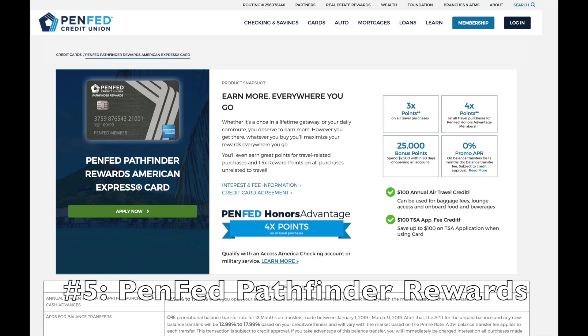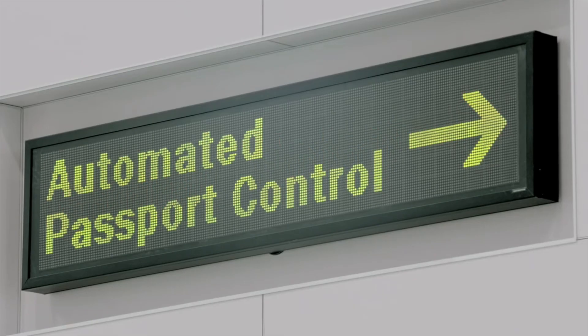Number five: the PenFed Pathfinder Rewards credit card. This card is great because it has no annual fee and you get two major benefits. First, you get your TSA PreCheck or Global Entry covered for free — that's a $100 value with no annual fee, so it's $100 of pure value as soon as you get the card. Second, you also get $100 per year in airline incidental fees covered — things like baggage checks and lounge access.